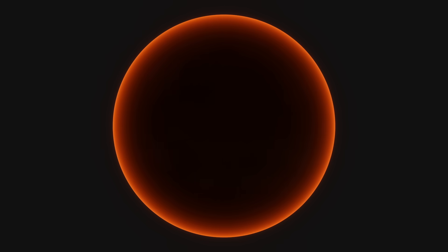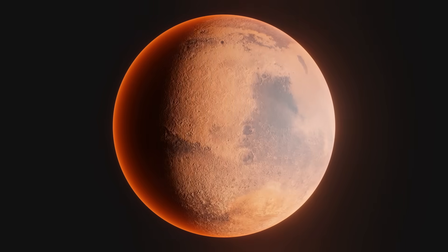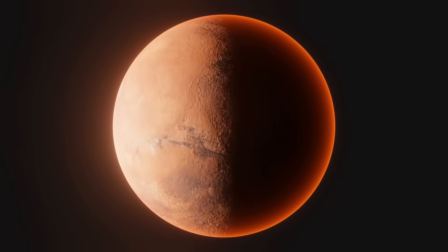We know that Mars once had a much thicker atmosphere and liquid water on its surface — completely different from the cold, dry planet that we know of today. But how long ago was this? And the even bigger question: where did all that water go?